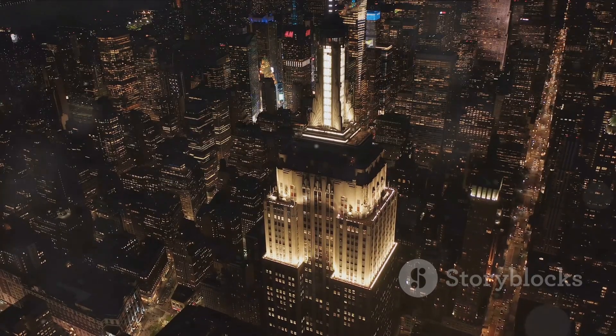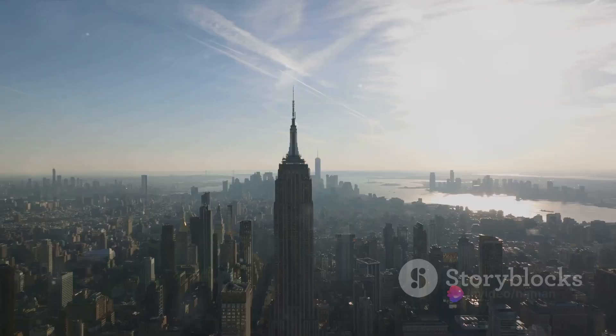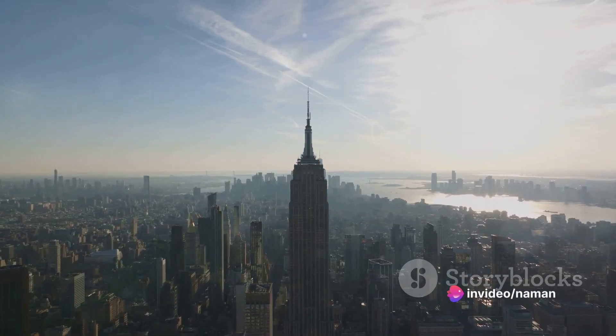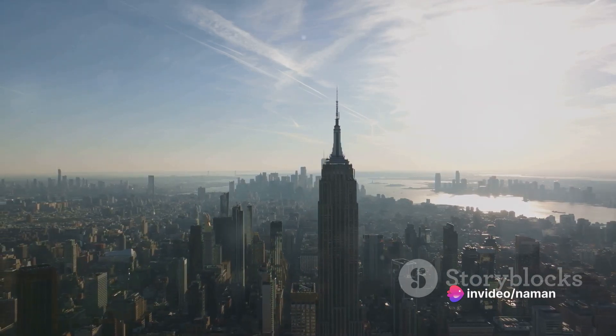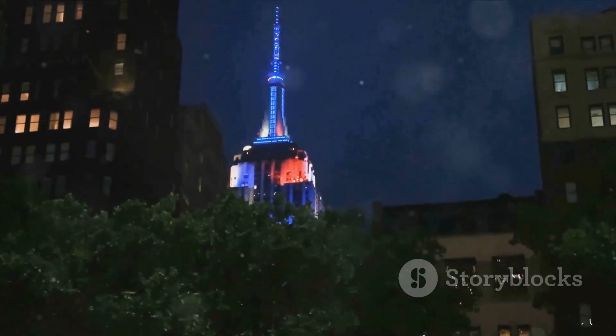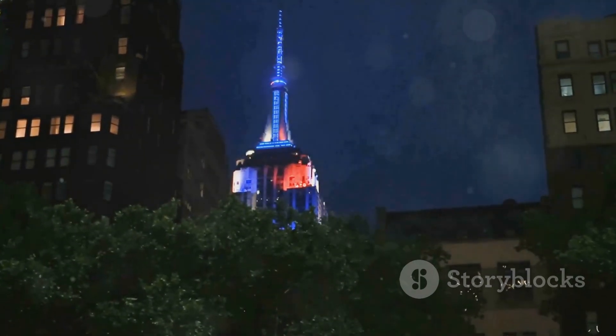From its rapid construction during the Great Depression to its green retrofit in the 21st century, the Empire State Building continues to be a symbol of New York City's architectural and engineering prowess. It stands as a testament to the city's resilience and its ability to adapt and innovate in the face of changing times.